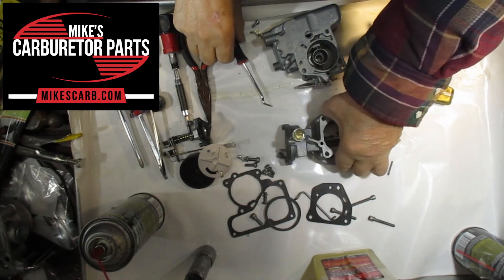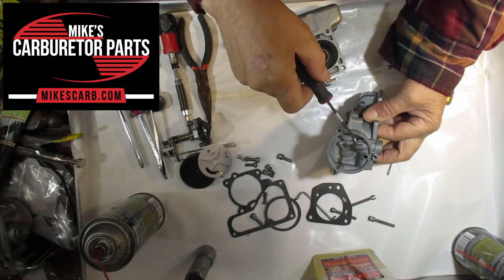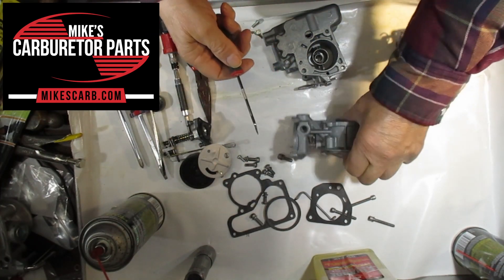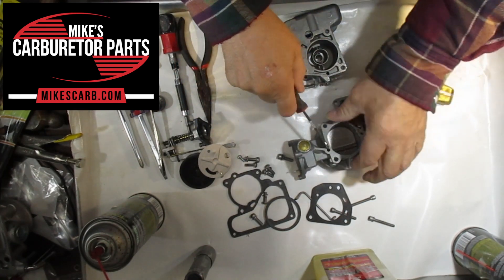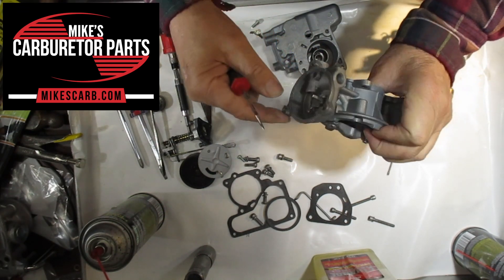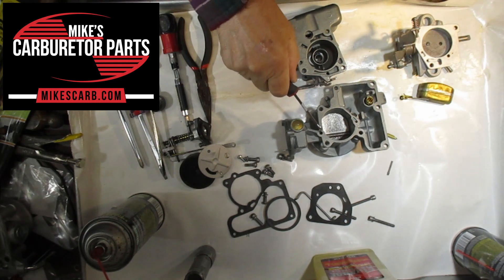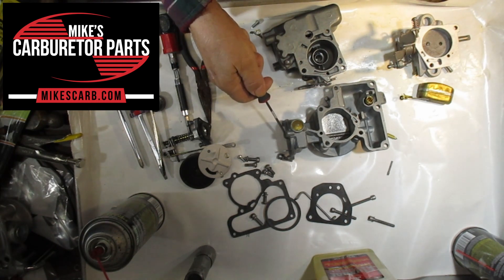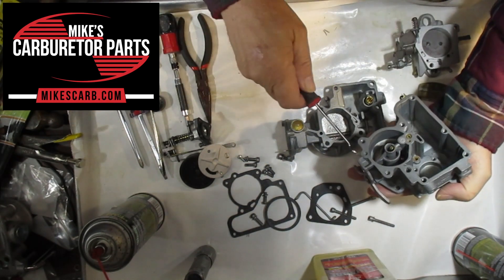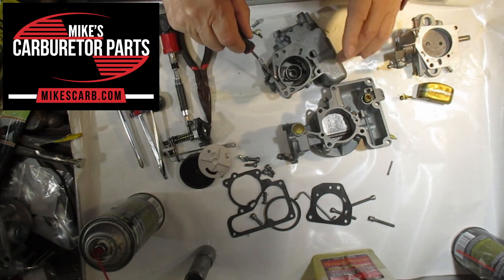The next passage I want to talk about is the vacuum passage that operates the pull-down on the choke. This is the pull-down — there's a piston in here, you can see it going in and out. The vacuum goes here. When the choke valve is closed and you tromp on it, you need a little more air, so that pull-down helps force the choke valve open.